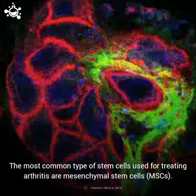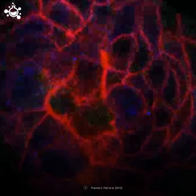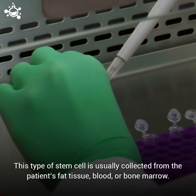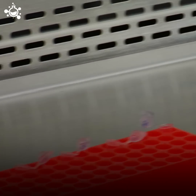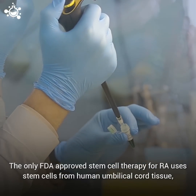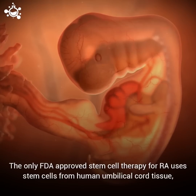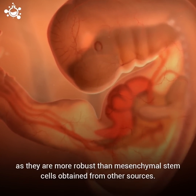The most common type of stem cells used for treating arthritis are mesenchymal stem cells, or MSCs. This type of stem cell is usually collected from the patient's fat tissue, blood, or bone marrow. The only FDA-approved stem cell therapy for rheumatoid arthritis uses stem cells from human umbilical cord tissue, as they are more robust than mesenchymal stem cells obtained from other sources.